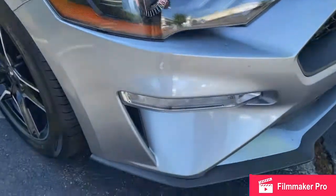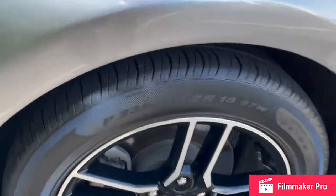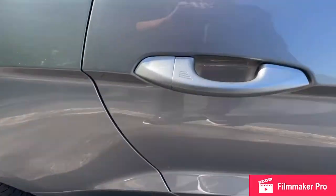LED headlights with your turn signals on the side. 18-inch alloy wheels, as you can see, and the tread on those tires. Coming around to the side here, you'll have these three indentations in each door, which will represent your keyless entry system.